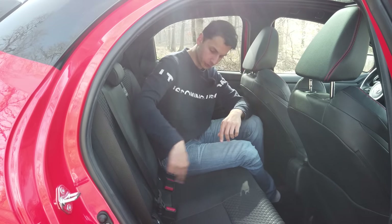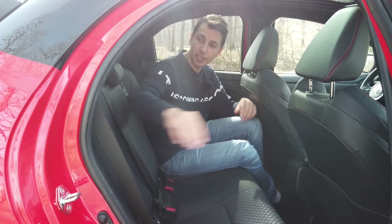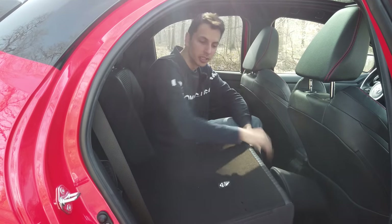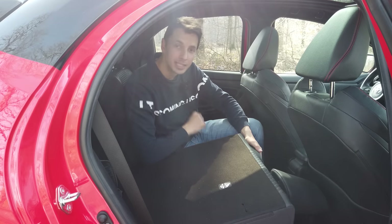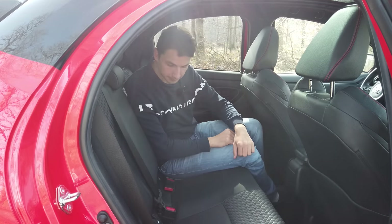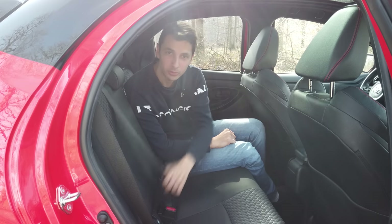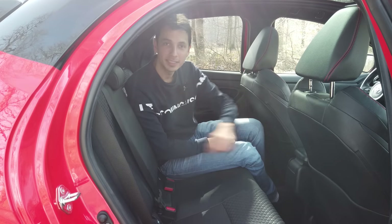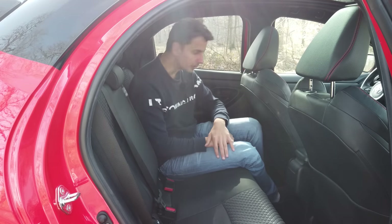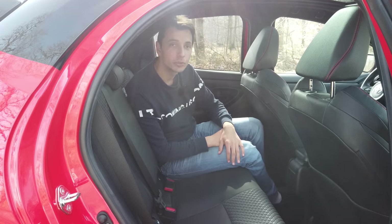You have ISOFIX fixings on both sides of the rear seats, and the bench folds 40/60 — 60 on one side, which creates space in the middle, and 40 on the other. Three seatbelts are easily accessible including the third on the bench. There is no fixed center seat. At the back, it's a very simple car.